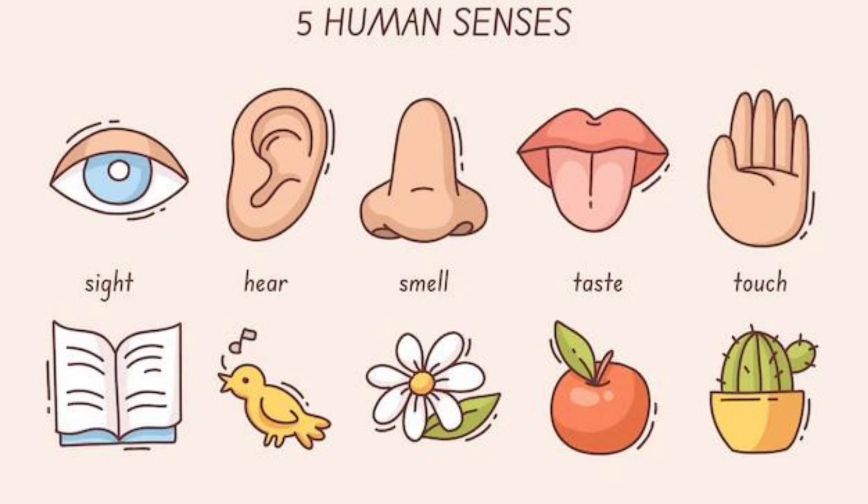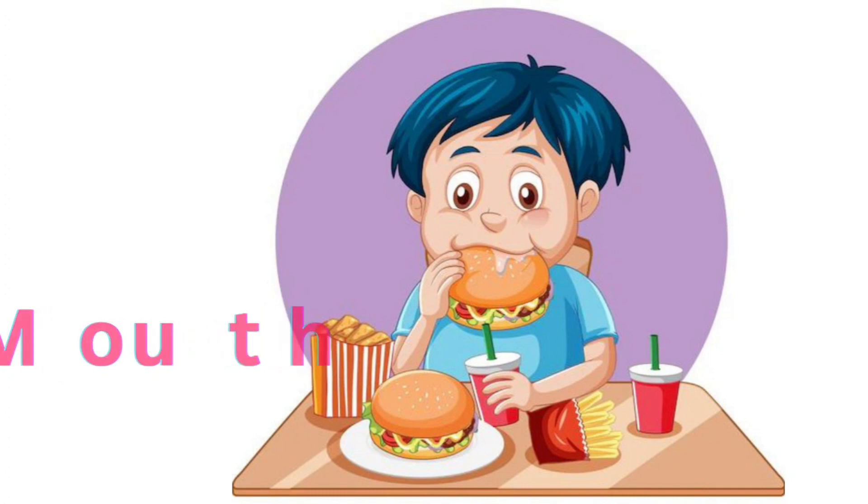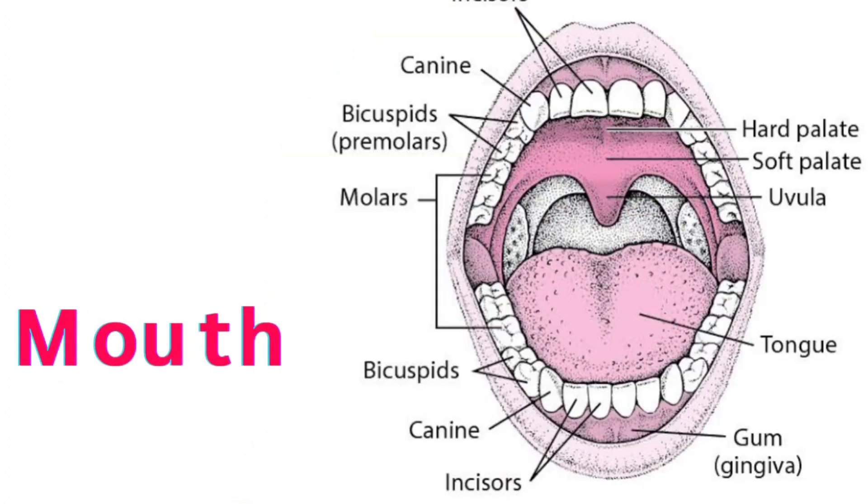Next one, Mouth. You can taste the food. Say Mouth. M-O-U-T-H. Mouth.